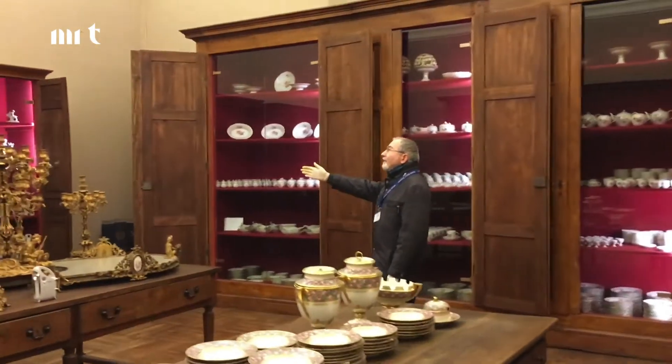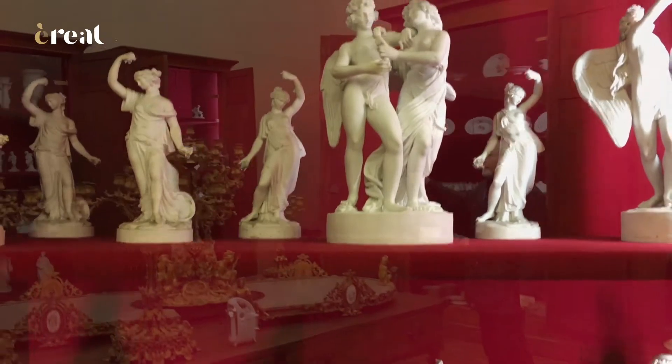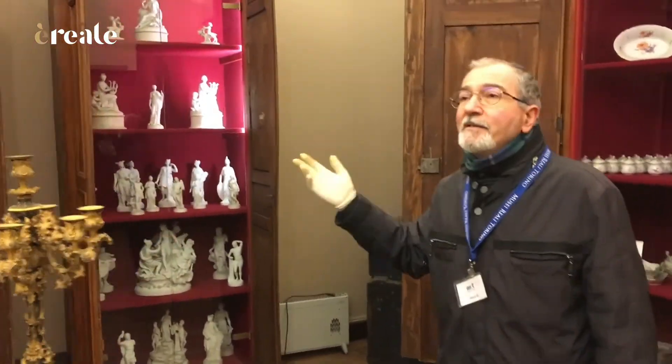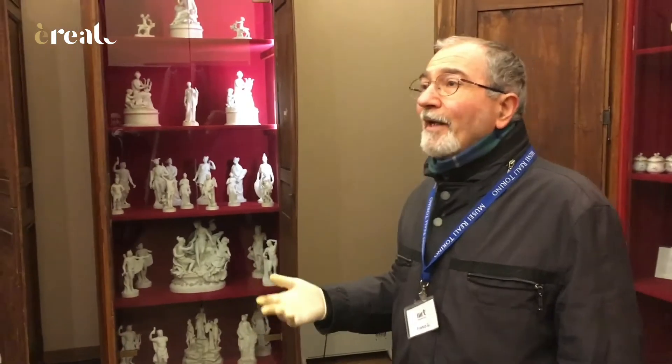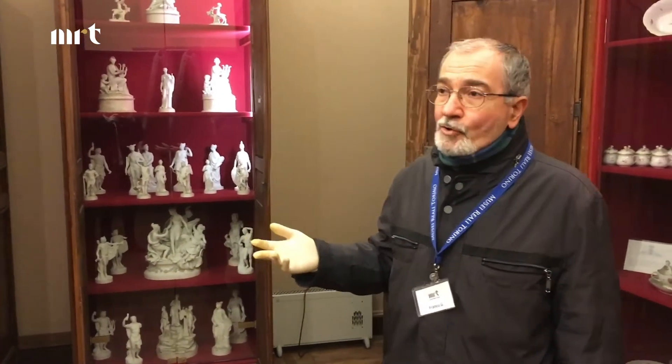E qui abbiamo i bianchi biscuit che servivano a decorare le tavole nella seconda metà del Settecento, quando incomincia ad utilizzarsi il cosiddetto servizio alla russa. Tutti i sovrani d'Europa amavano tantissimo la porcellana, dopo che all'inizio del Settecento a Meissen viene scoperto il cosiddetto segreto del caolino e anche in Europa comincia la produzione di una porcellana simile a quella orientale. Era soprannominata nel Settecento l'oro bianco.